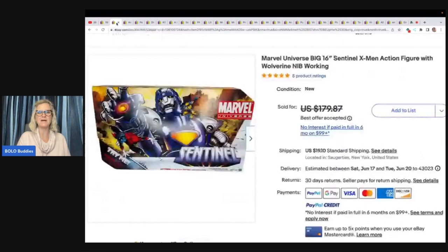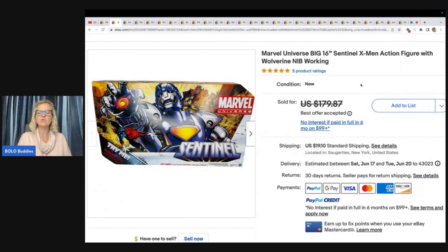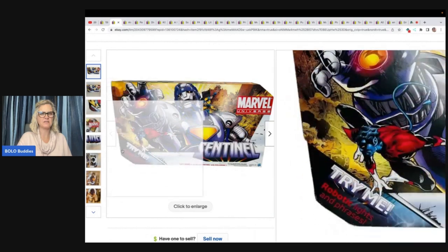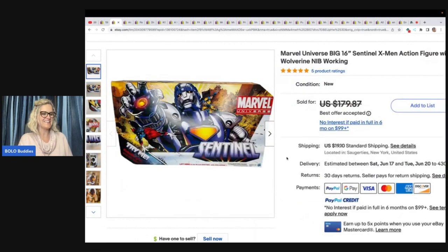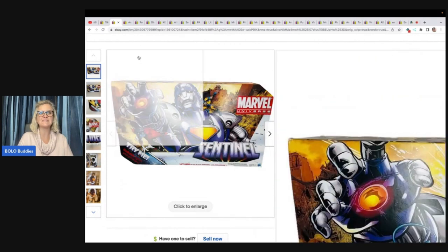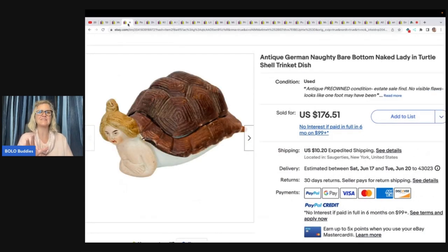Let's start with her first big money bolo. It is this Marvel Universe big 16-inch Centennial X-Men action figure with Wolverine, new in box. She got this as part of the vintage toy hauls she's done, so maybe $3 all in. She took a best offer of $125 plus shipping. Anytime you can find new old stock toys, definitely scan that barcode. If you don't find anything with the barcode, look it up — you can pretty easily figure it out with a title on something that's new old stock.